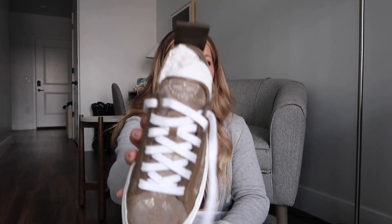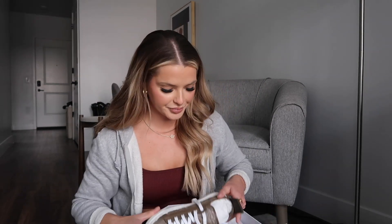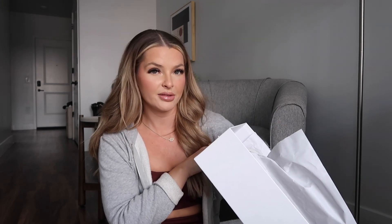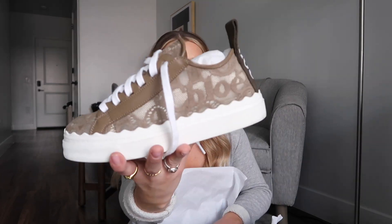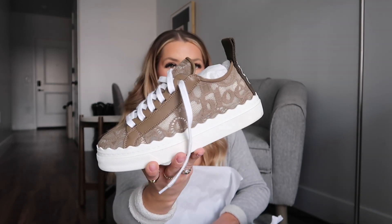They're so cute, but when I tell you they are so uncomfortable — I bought these for $495. For a designer shoe, honestly a great price point. These are the Chloe sneakers. However, they are so uncomfortable. I still have not figured out how to not get blisters in them.